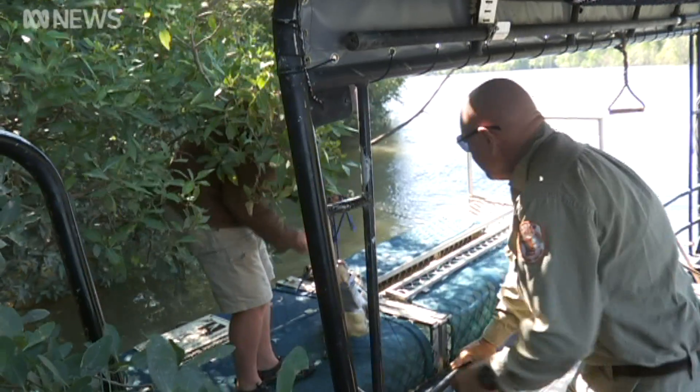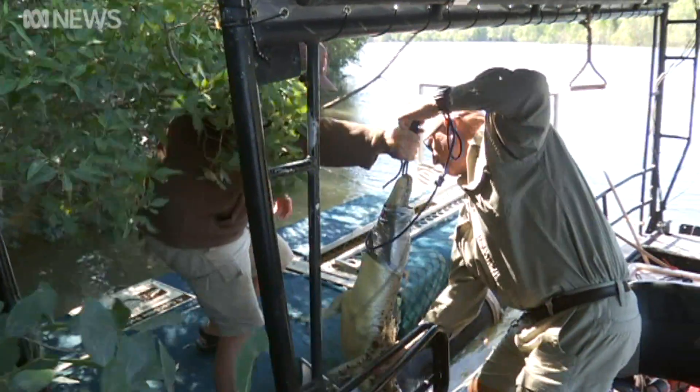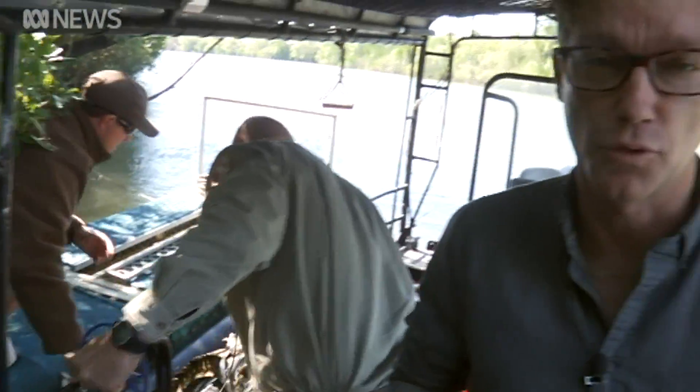We've taken water samples over time to look at when we first can detect crocodile DNA, or if we can detect it. Traps like this are still the best method to find and remove problem crocs, but scientists hope in the future DNA testing will provide an additional way to keep people safe from salties.